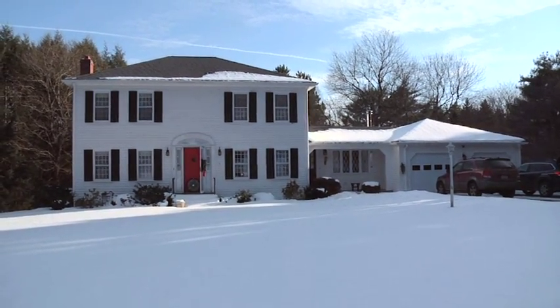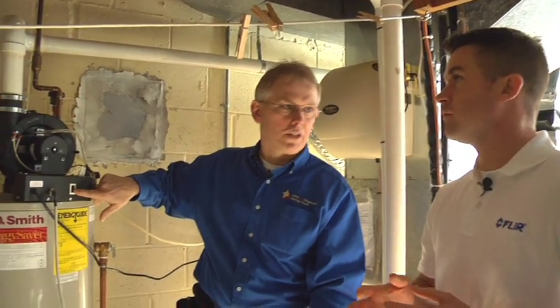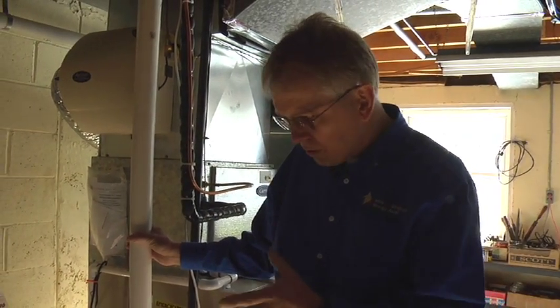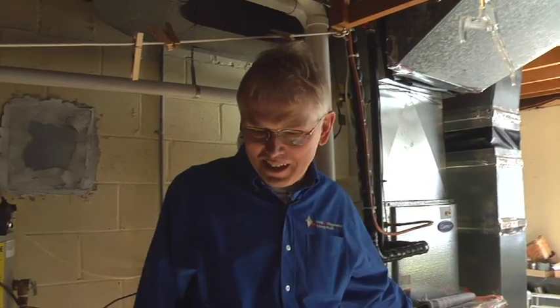Before we get going, there are a couple of safety things to take care of so we don't cause any issues. These are potentially carbon monoxide producing appliances, and if we're creating enough of a vacuum in the house, we want to be on the safe side and turn them off. This is a sealed combustion system, meaning it takes combustion air from the outside and exhausts it right back out again, so it shouldn't be a major problem — but we turn it off anyway. Older open combustion systems are where we're more concerned. I usually leave my car keys right here to make sure I turn these appliances back on before I leave the house.